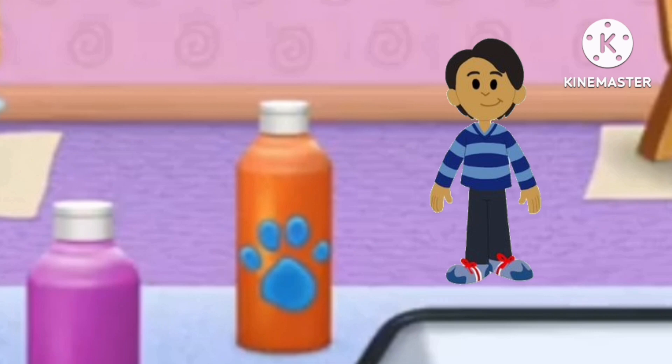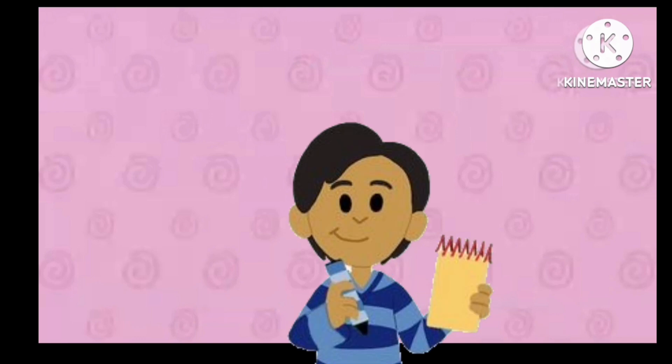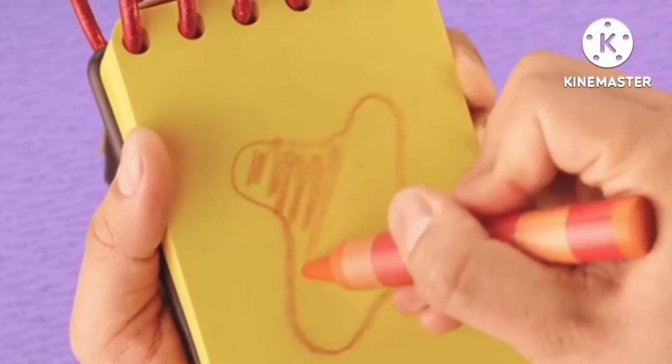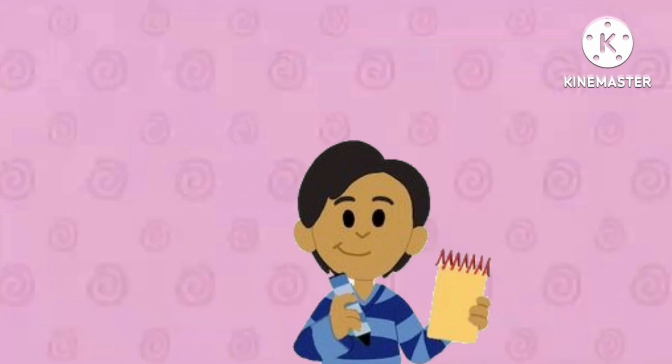We need to put this clue in our handy dandy... Notebook! Notebook! Orange. We'll use our orange crayon. We'll draw a wavy shape and fill it in with the color orange. There. Orange.